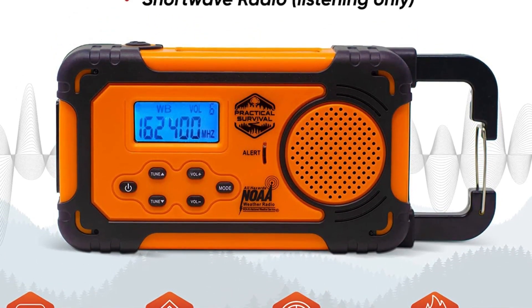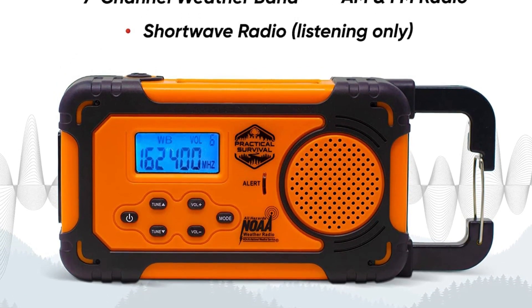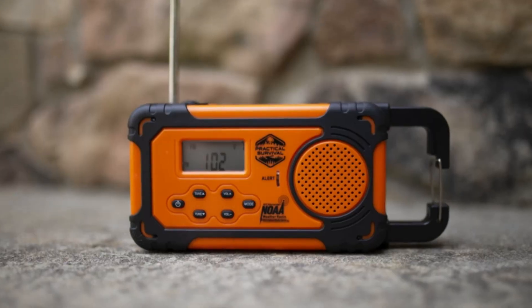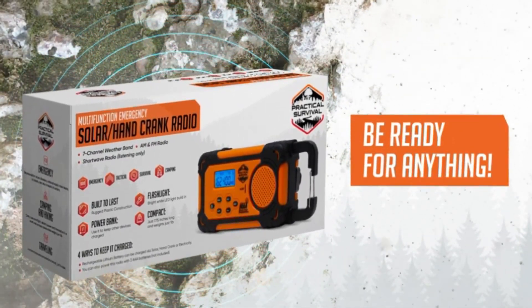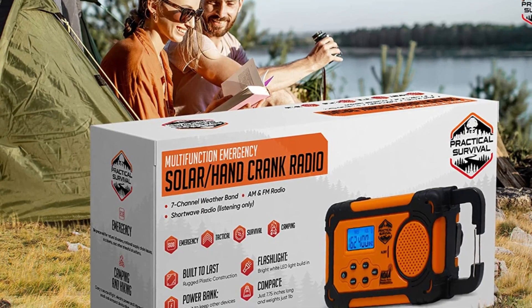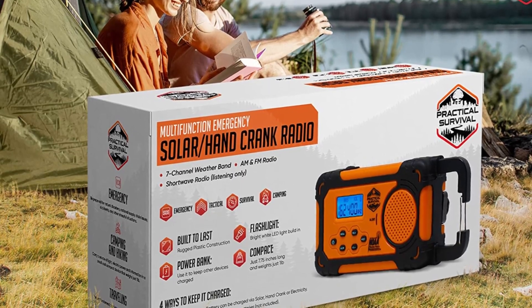The multifunction emergency radio supports AM, FM, and SW radio bands, as well as a weather band feature and weather alert feature. It also includes a super-bright 3-LED flashlight, emergency smartphone charging, MP3, USB charger, a backlight digital display, a clock with daily alarm, an audio output, and a headphone jack.